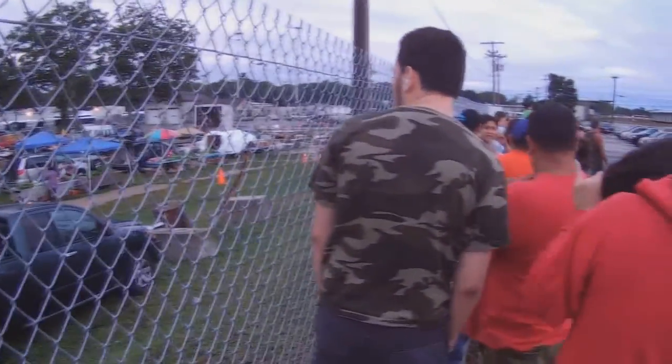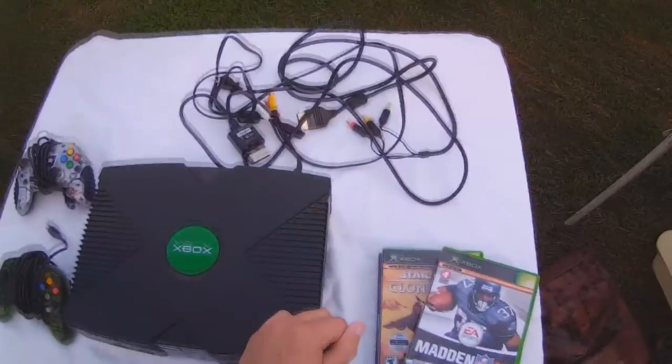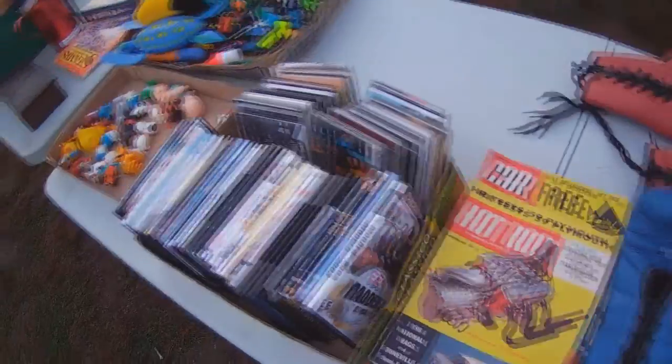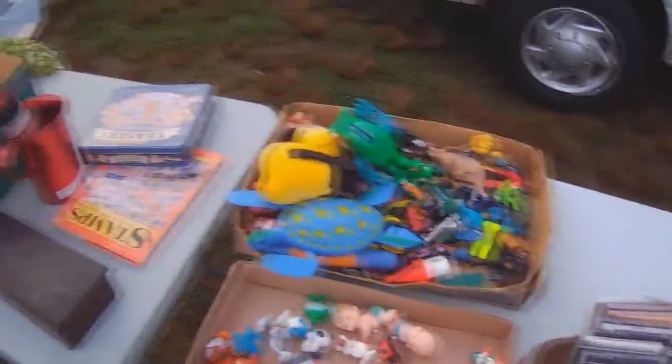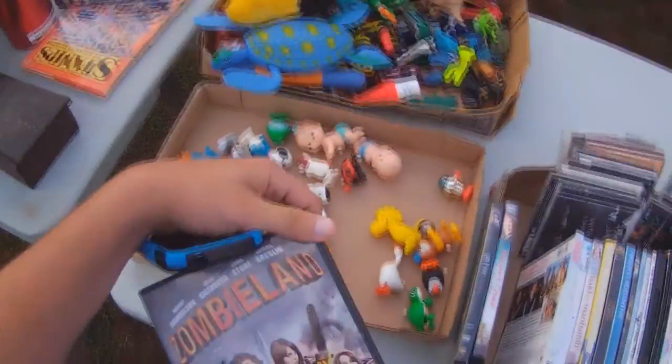First thing I found of interest at the Sunday flea market was a copy of Halo 2. However, as was the case with a lot of stuff the week before, it was a bulk deal with the console itself, so I ended up not getting it. Found a copy of one of my favorite movies, Zombieland, but I decided not to get it because — call me crazy — I prefer to actually get a copy of the DVD when I buy the movie instead of an empty case.